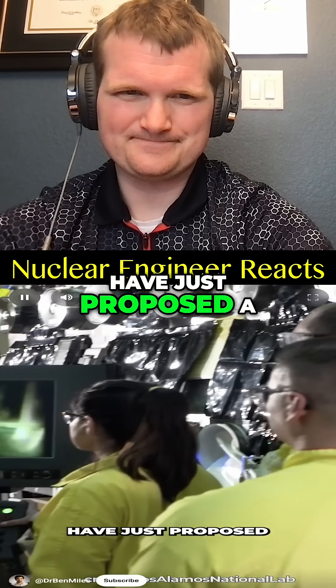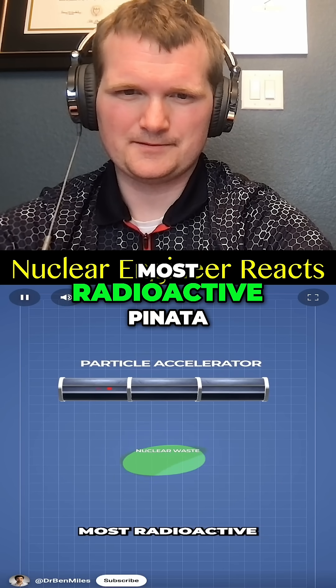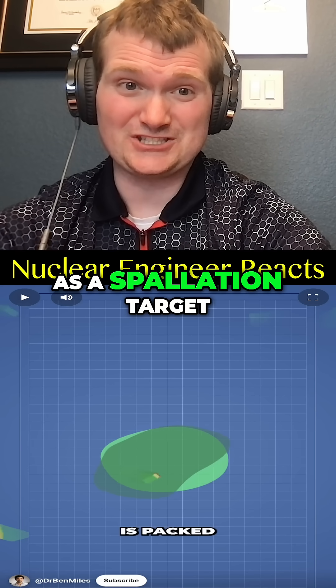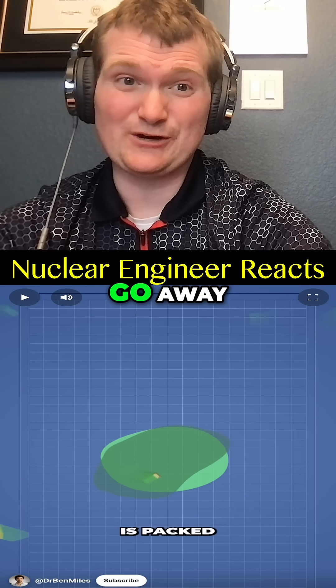Researchers at Los Alamos have just proposed a solution: using nuclear waste in a particle accelerator as an escalation target to give you more neutrons. It doesn't go away — some of it is still going to be left over — but you're extracting useful neutrons from it.